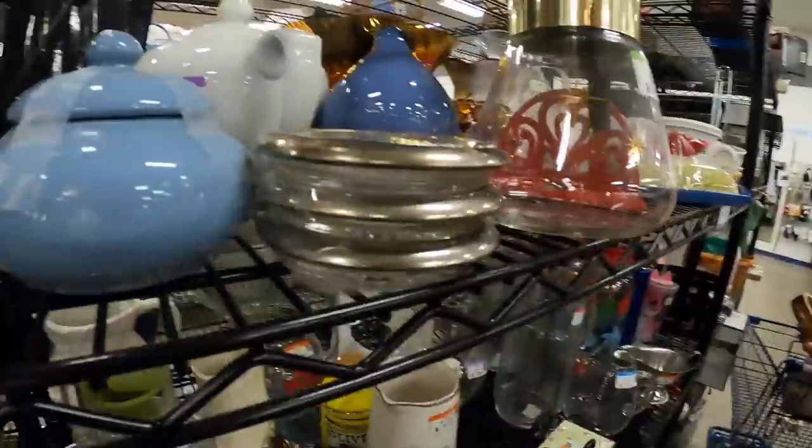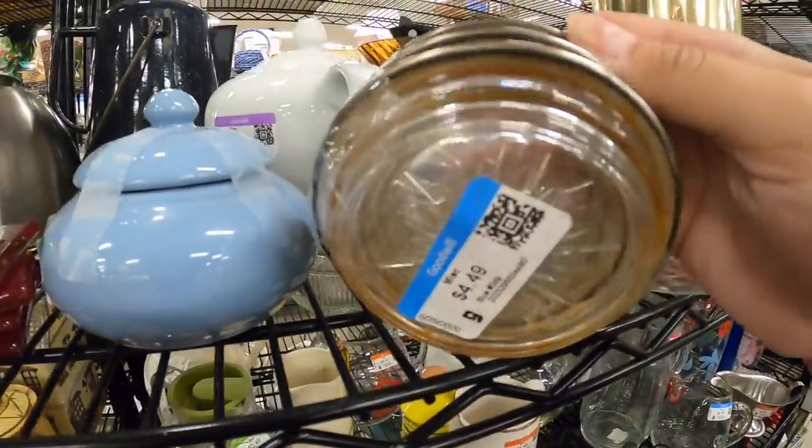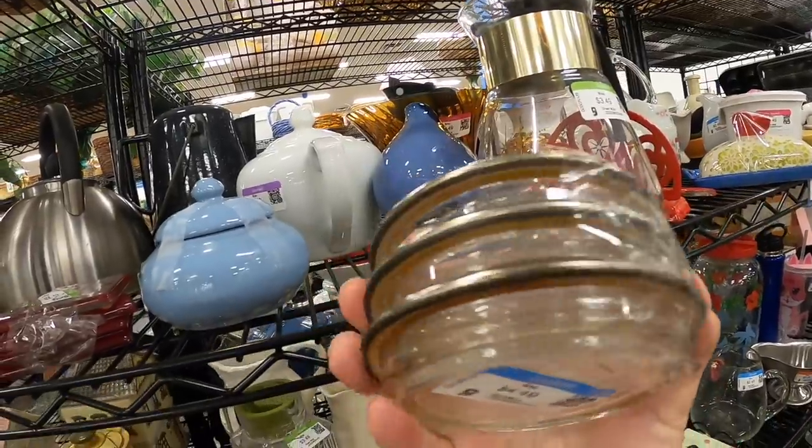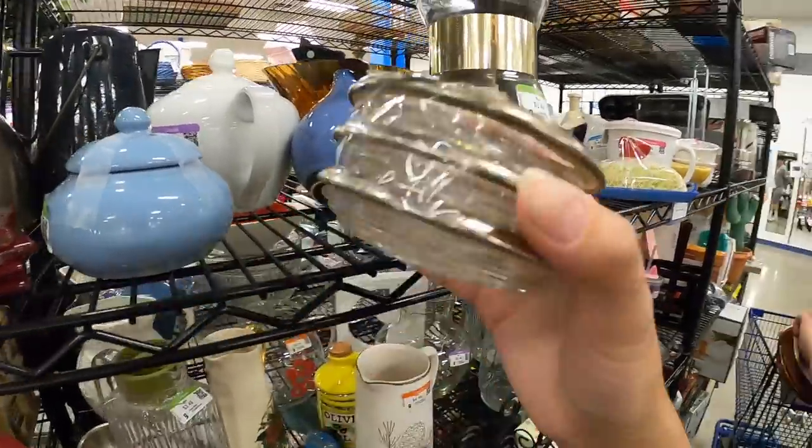I haven't even moved from my spot and I found something else. This is a really beautiful coaster set — it's supposed to be four I think, but three is totally fine. It's really cute, it's made in Italy which is really fun. Again, not worth a ton, but I just like it. I think I'm gonna get it.